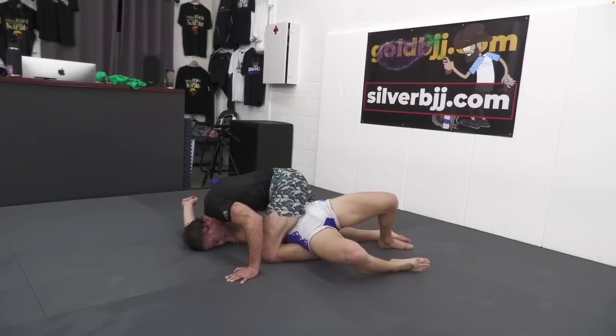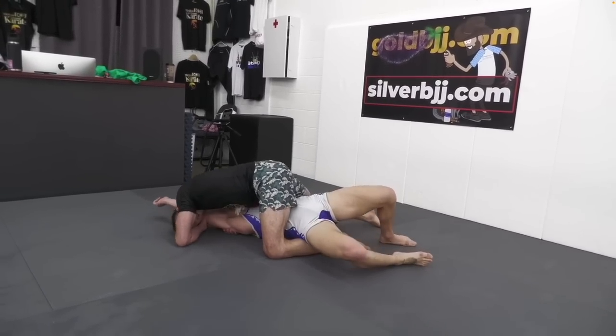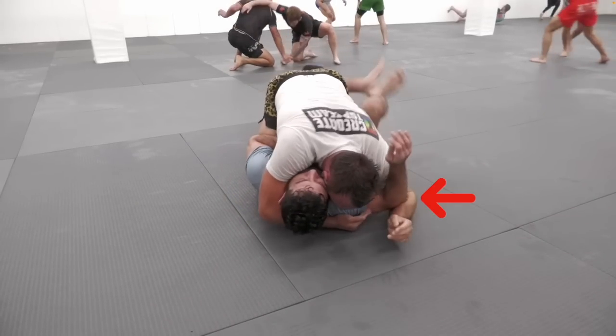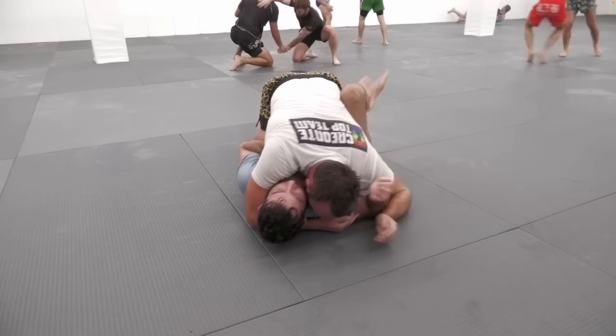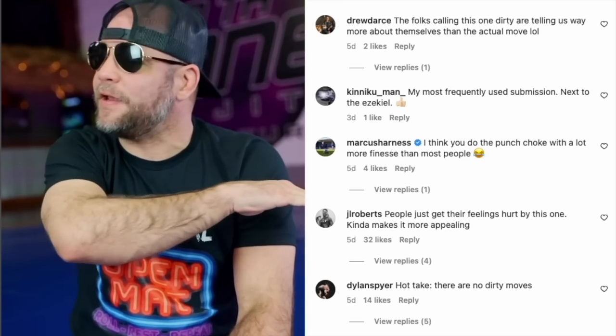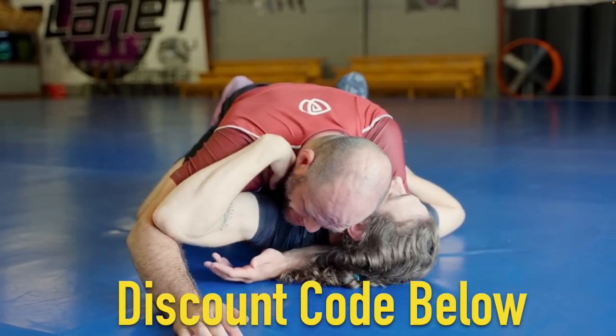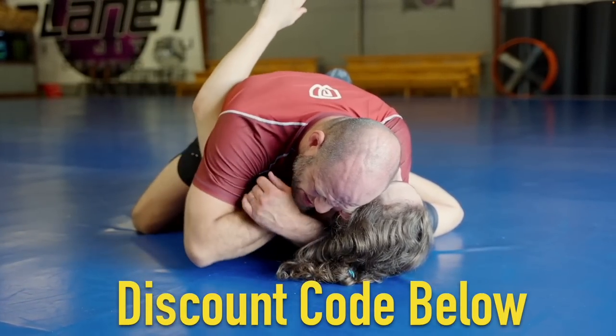Now, most of the time from mount, our primary attack is going to be the arm triangle, which means we're going to start by isolating one arm. Now, if we're trying to get an underhook and isolate that arm, but they do a good job of out-pummeling us, we can go right into the punch choke, which made Brandon's list as the ninth dirtiest move in jujitsu. And if you're interested in learning this submission from Brandon himself, I think he has some really nice details in his mount dominance instructional. And there's a discount code in the description below if you want to check out his subscription website.